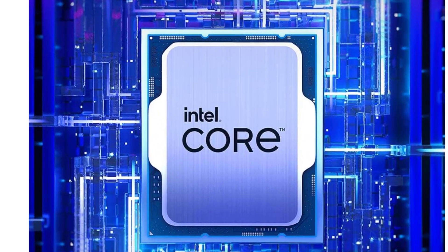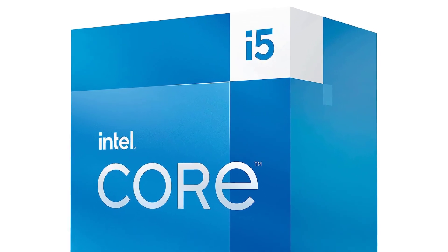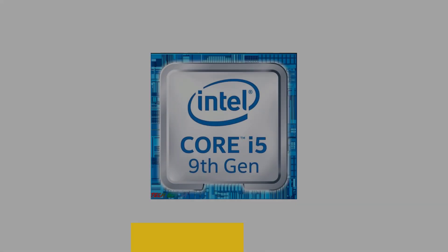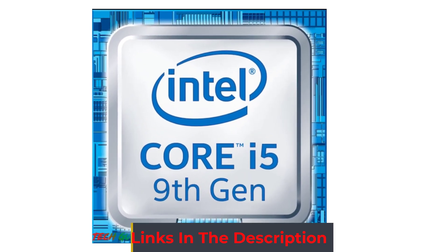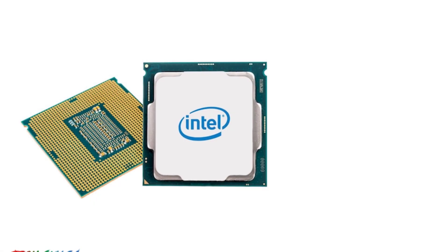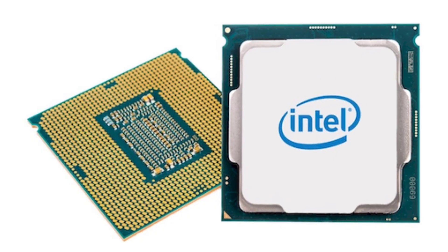Critically, Intel has much cheaper motherboards available for its latest chips than AMD, with some B660 models retailing for under £120, and they also support cheap DDR4 memory. With socket AM5, you need DDR5 memory that still demands a price premium. The Core i5-13400F offers excellent value when paired with the right components and is a much better bet for a mid-range system than AMD's cheapest socket AM5 options.